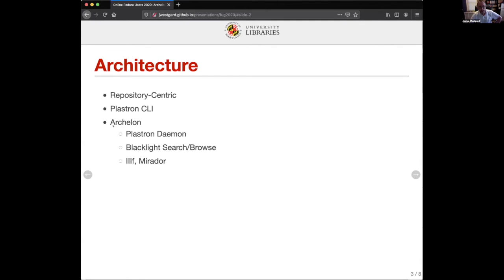That's where Archelon comes in. Archelon is the name of a prehistoric giant turtle, and so that's our application — what we consider to be our gigantic repository's admin interface. The approach was to run the Plastron command line tool in daemon mode on a server, so whether you're ingesting through the command line or through the application, you're essentially using the same software. Archelon also makes use of Blacklight for search and browsing, interfaces with a IIIF server — currently using Loris but looking at switching to Cantaloupe — and uses a Mirador-based viewer for display.